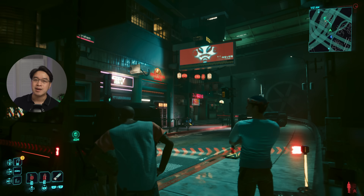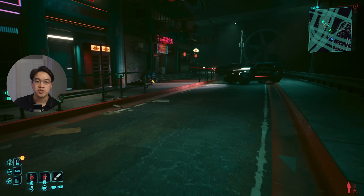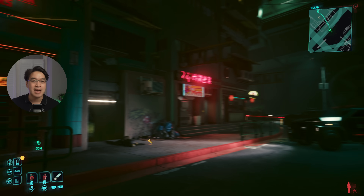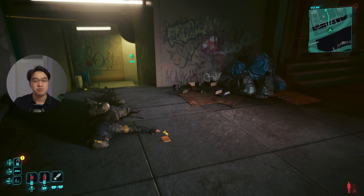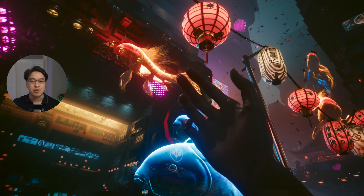Therefore, it's very unlikely that the Mac port of Cyberpunk 2077 will have Metal Frame Interpolation support, otherwise known as frame generation. However, it remains to be seen whether the game will get FSR 3 frame generation support, or whether Metal Frame Interpolation will come in a future update. Nevertheless, it doesn't really look like the game will require any kind of framerate boosting.